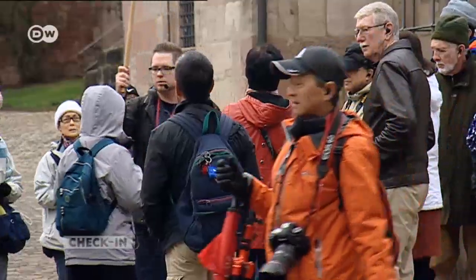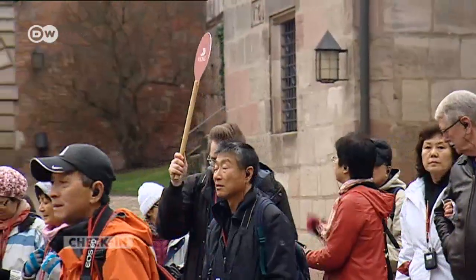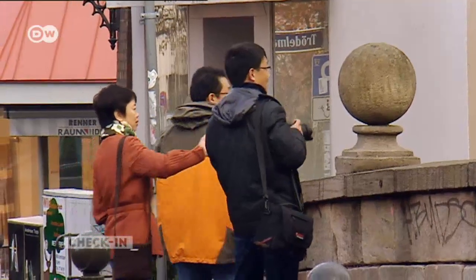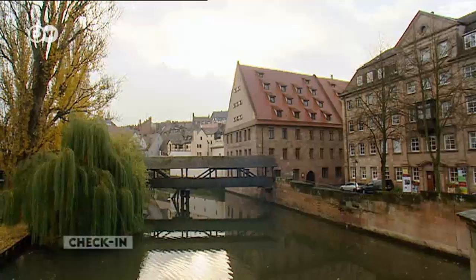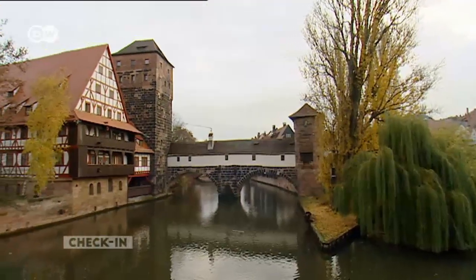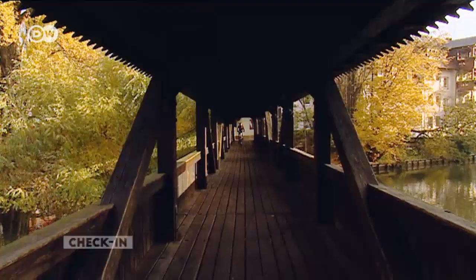The medieval sites are all located in the center of the city, and so close together that they can easily be reached on foot. The bridges over the Pegnitz River are another popular motif. The Hangman's Bridge is an original wooden construction from the Middle Ages.